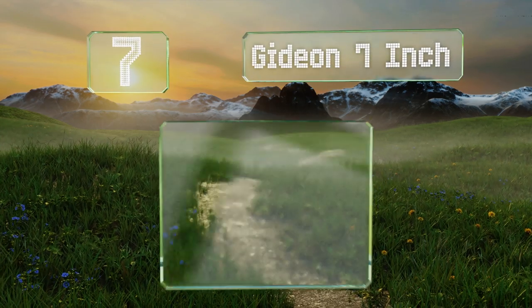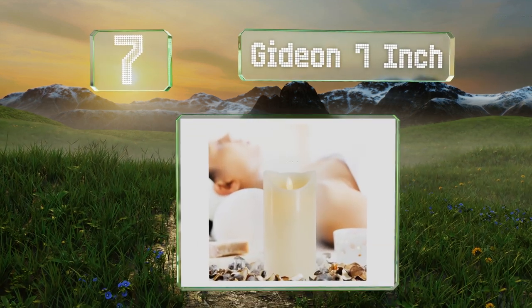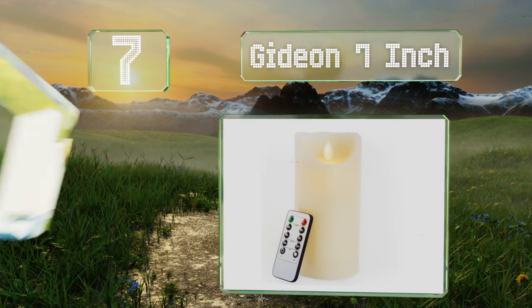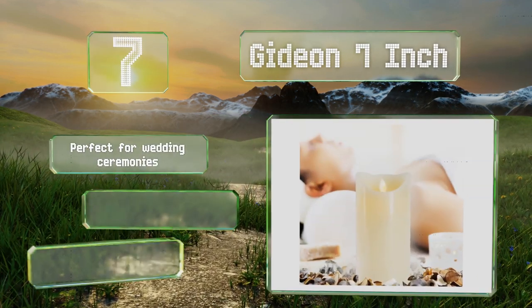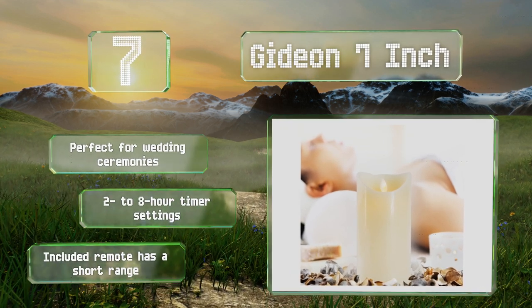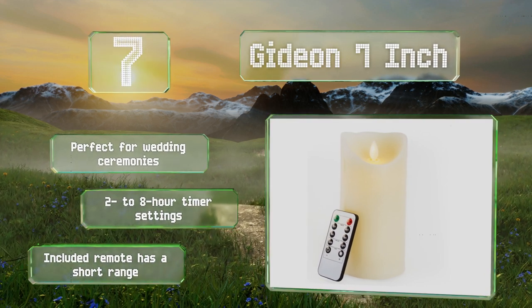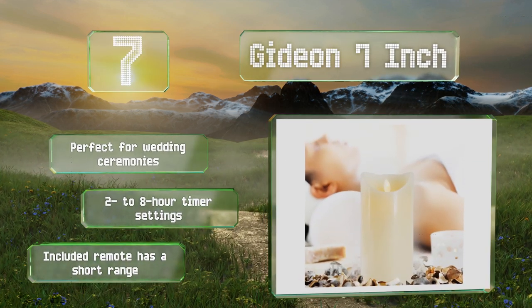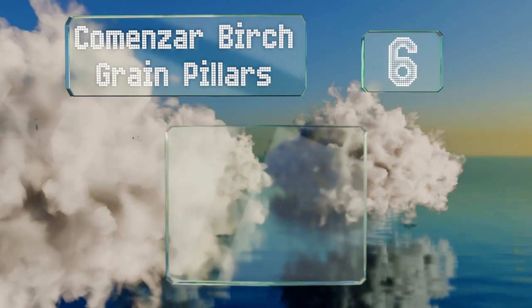At number seven, the Gideon seven inch comes in an attractive rich ivory color and has a pleasant vanilla scent that will make it a welcome addition to any room. It features a soft flame that flickers smoothly and gently and creates a soothing and relaxing environment wherever you put it. This one's perfect for wedding ceremonies and offers two to eight hour timer settings, but the included remote has a short range.